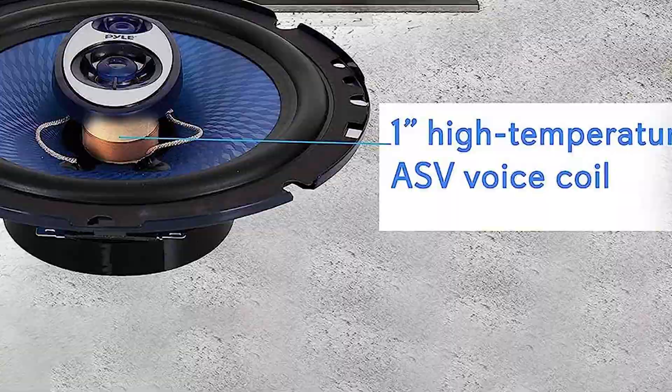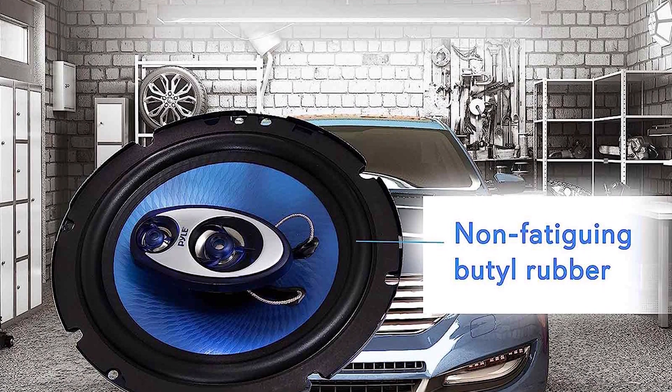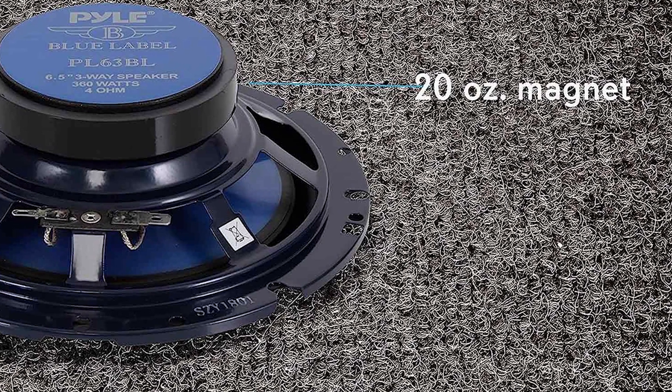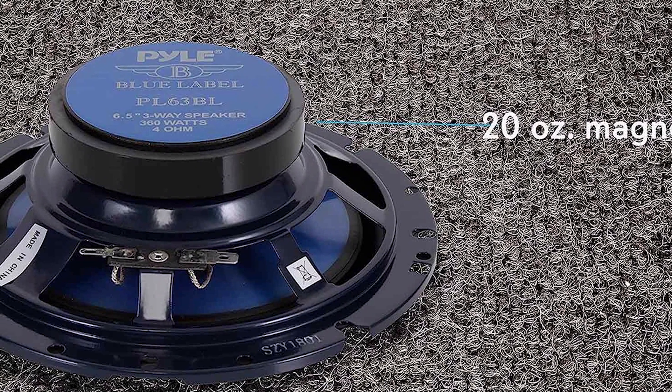As you can expect from the low price, these aren't much of an improvement over stock. Even if they perform decently, they aren't going to transform the sound quality of many applications. Also, it does seem that quality control is lacking for this particular brand.